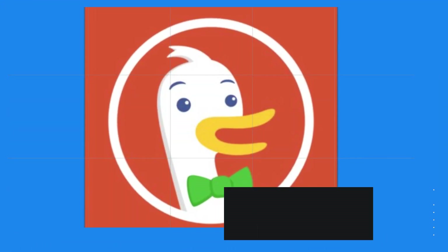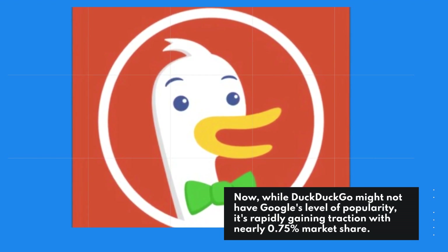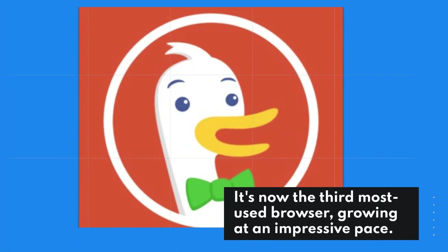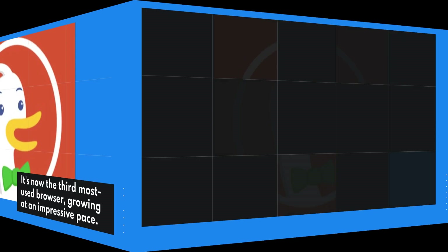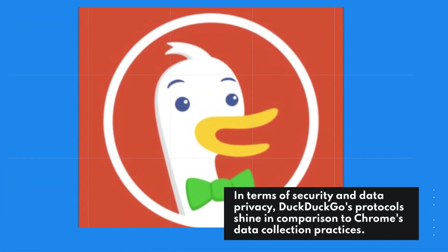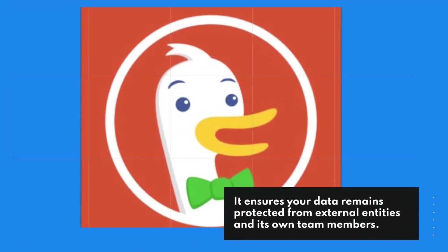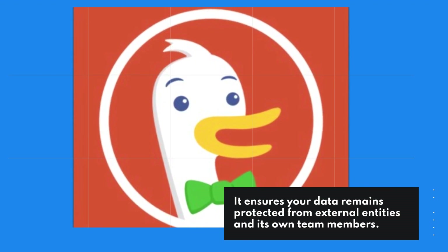While DuckDuckGo might not have Google's level of popularity, it's rapidly gaining traction with nearly 0.75% market share. It's now the third most used browser, growing at an impressive pace. In terms of security and data privacy, DuckDuckGo's protocols shine in comparison to Chrome's data collection practices. It ensures your data remains protected from external entities and its own team members.